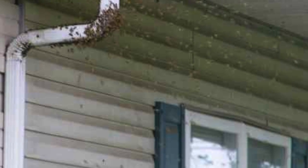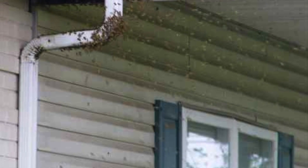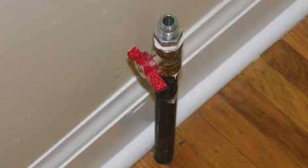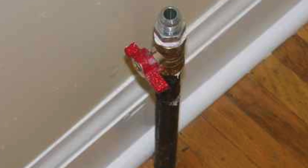Bees — run for your lives! Save yourselves! You've heard of the bridge to nowhere? This is the gas line to nowhere. I think I'd rather have the bees. Safer.